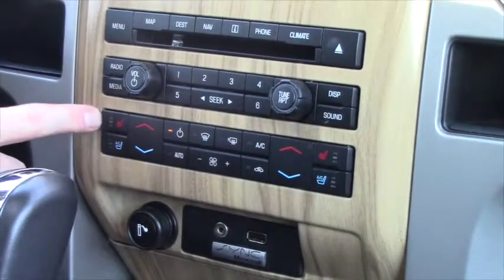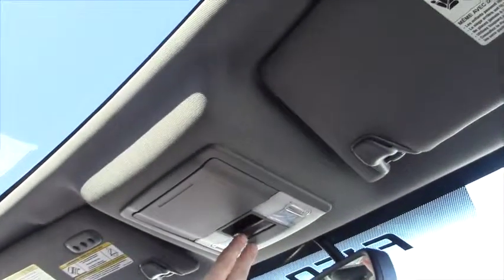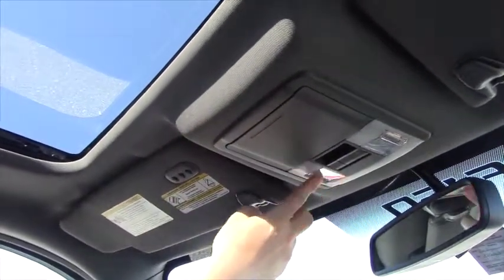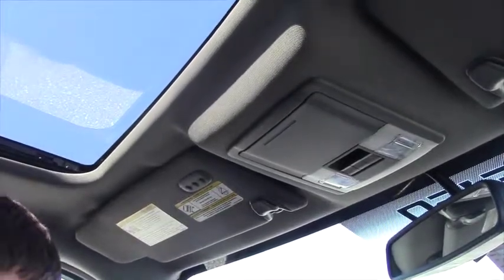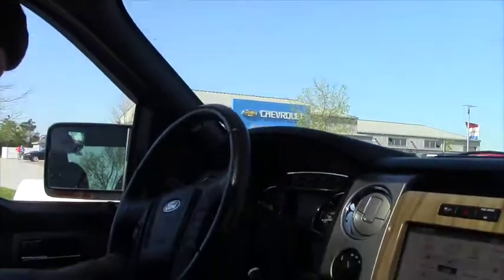Leather is in a miraculous condition. Looks like you got heated and cooled seats here. It's got a sunroof, moonroof. For the roof controls — your glasses holder, a few lights, your garage door opener. There's a tow haul mode on here.